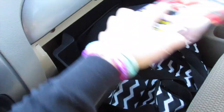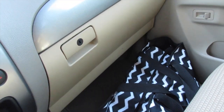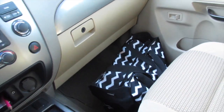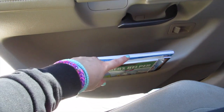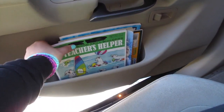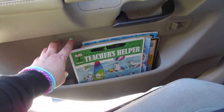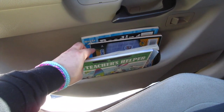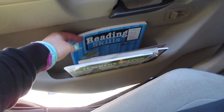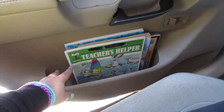Now I'm going to show you the back seat. On this side of the back seat door there's another large compartment where I put kids' educational books, word search books, and school workbooks for the kids.